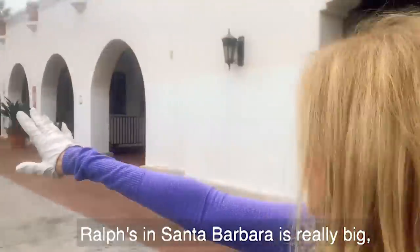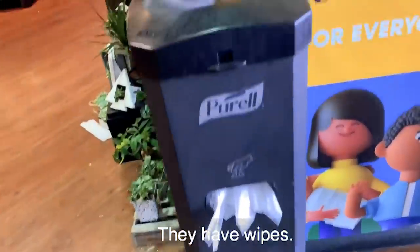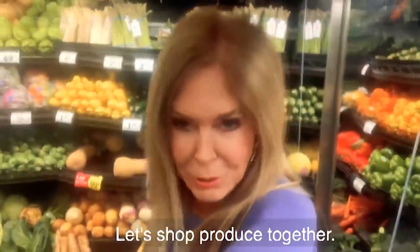Ralph's in Santa Barbara is really big, so this should have a lot of good stuff. They have wipes — clean up the shopping cart. I had a little trouble but I just need one. Let's shop produce together.